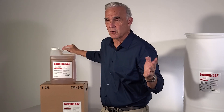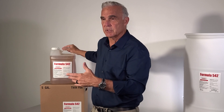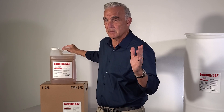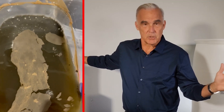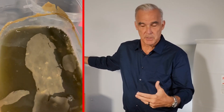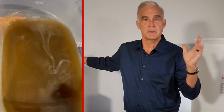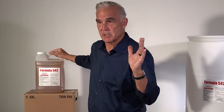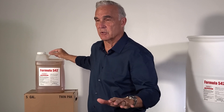We're addressing the four biggest issues that hog farmers face, and that includes the odors — particularly ammonia and hydrogen sulfide. We're talking about all of the solids buildup both in the slurry and at the bottom of the pit and the lagoon. We're also addressing the crusting at the top and creating a better slurry for extraction.